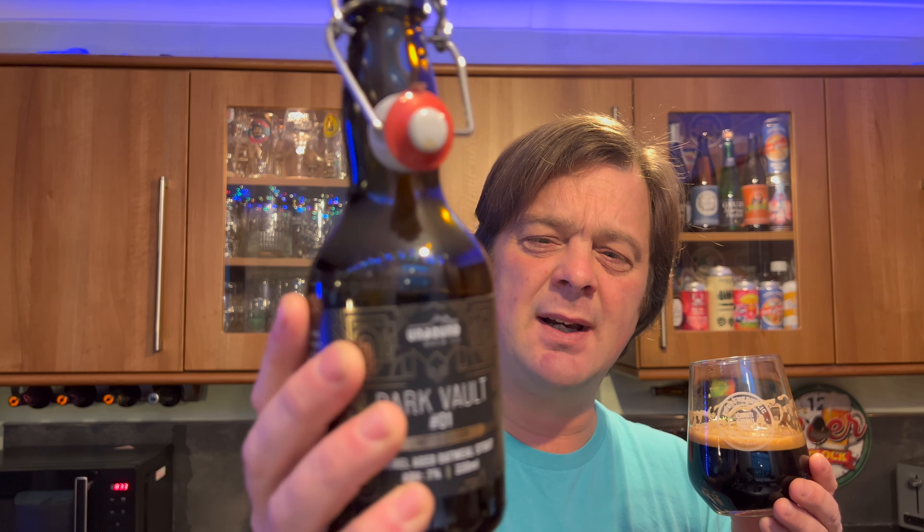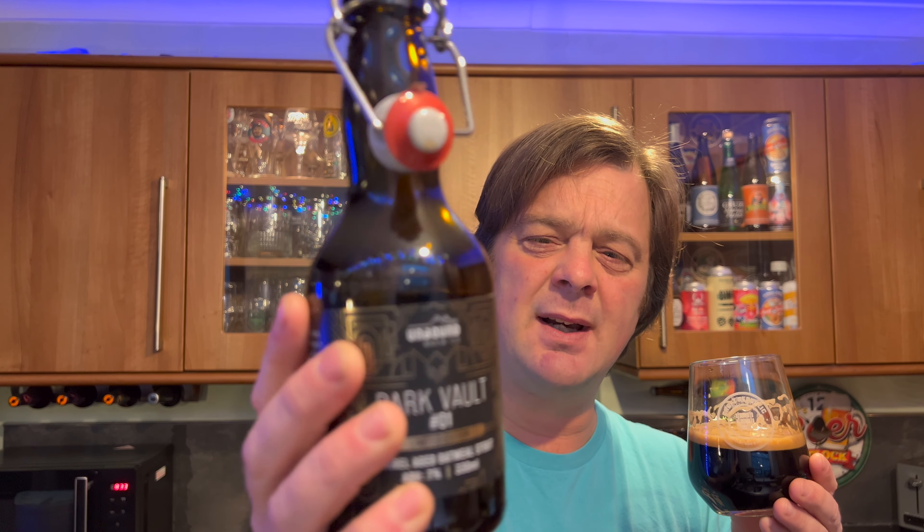Wow. Stone the crows. What a beer. It's the mouthfeel — it's just beautiful. There's a little sprinkling of carbonation that just starts the beer off in the mouth. It slightly pushes the beer around the inside of the mouth and releases more of that flavour.